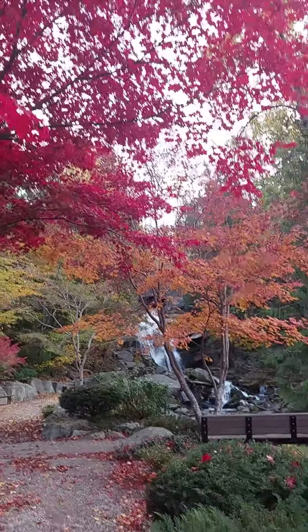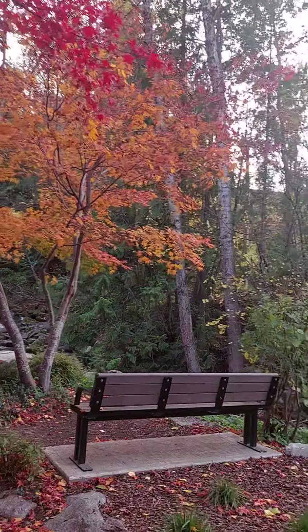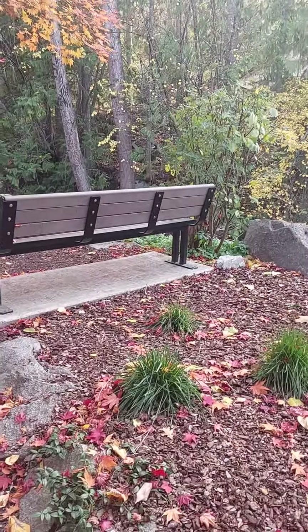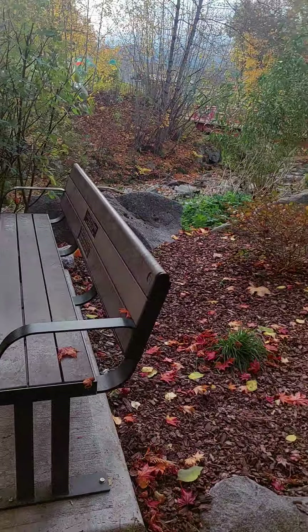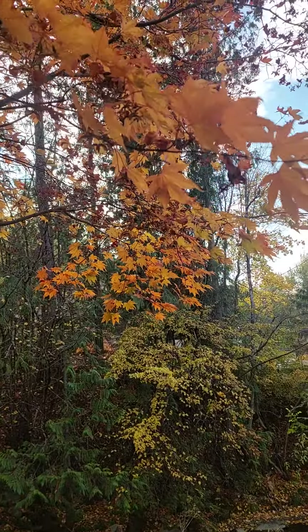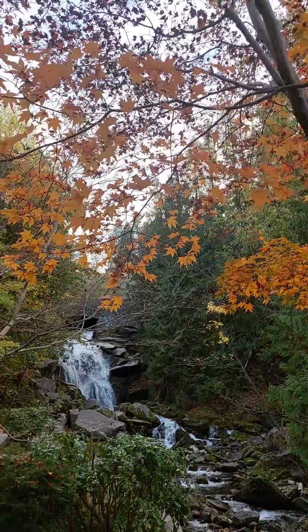I'm gonna go through the waterfall this way. I got some oranges here, orange colored leaves. And we still got some green ones here that haven't fallen off yet. This is by Barb's memorial bench here. A chance to look at some of the colors through the light here. Beautiful spot.